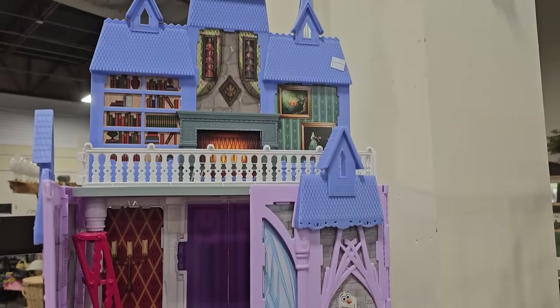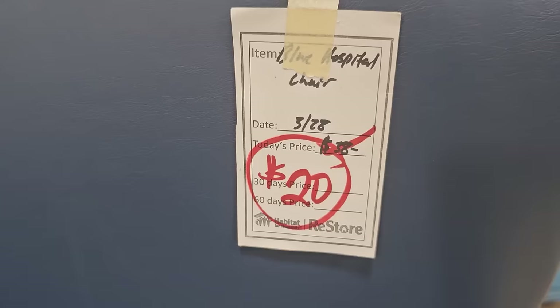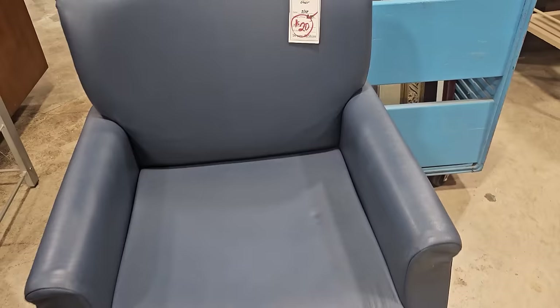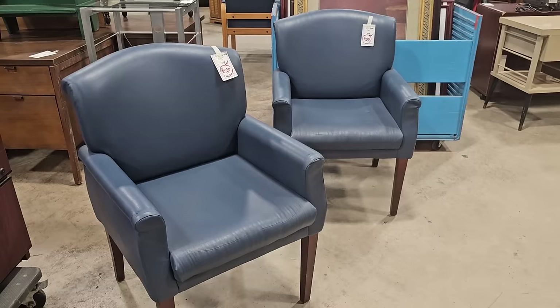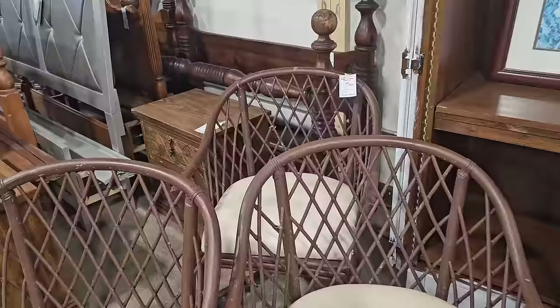That buffet's in fantastic condition, and you know they have great prices here — it's not going to be much money at all. Definitely bring your kids or your grandkids with you to the ReStore. They always have items for them — this large dollhouse is only $5. I couldn't believe it — they've got these chairs marked for $20 each. I think that'd be perfect as office chairs as well, and those were actually really soft. So online these chairs go $100 to $690, but you got all three of these chairs here for $24.